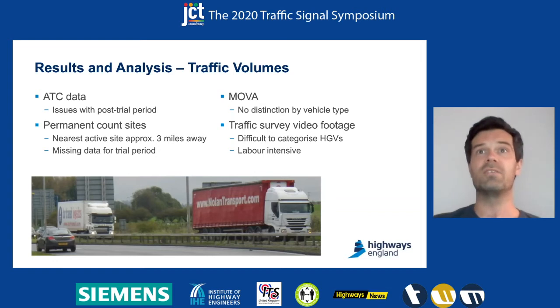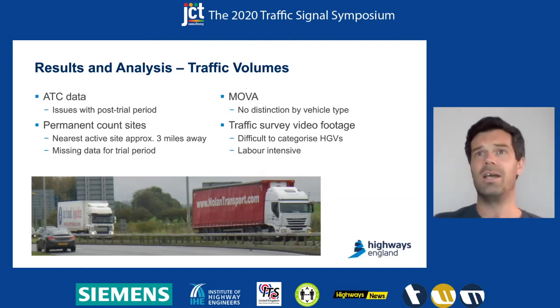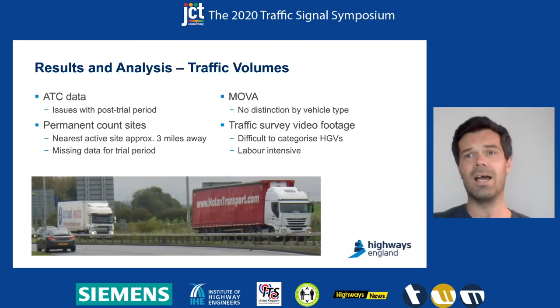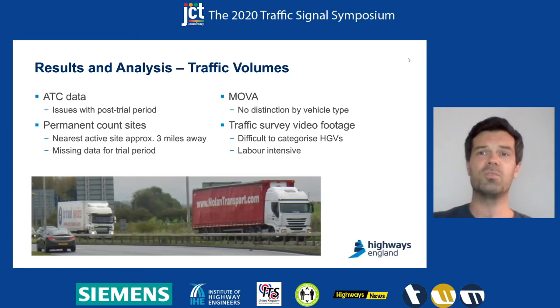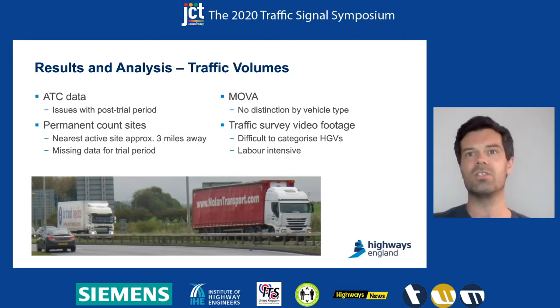There were other sources of data available for traffic, but there were issues with these also. So because we had no reliable source of traffic data, we had to estimate traffic change based on these sources. We think there was no more than a 5% increase between the two periods, so we proceeded with analysis on the assumption that there had been no significant increase in traffic that would have had any impact on the results.